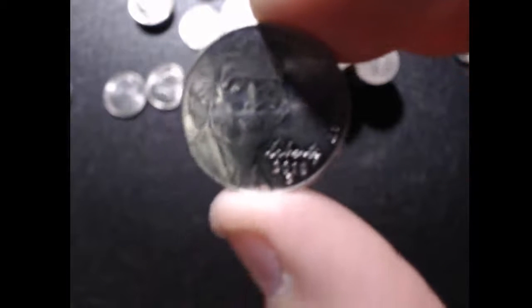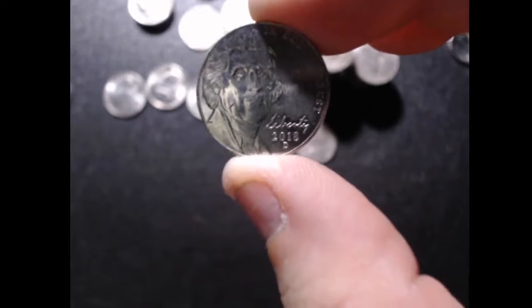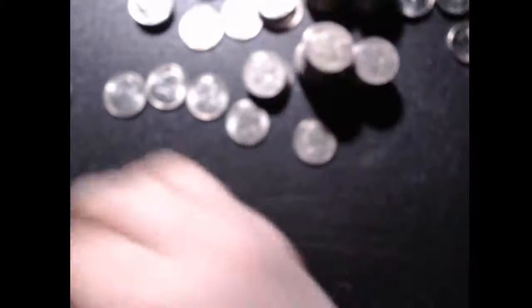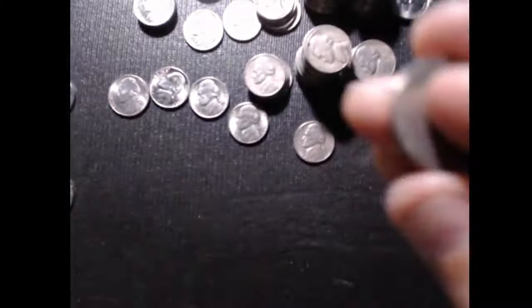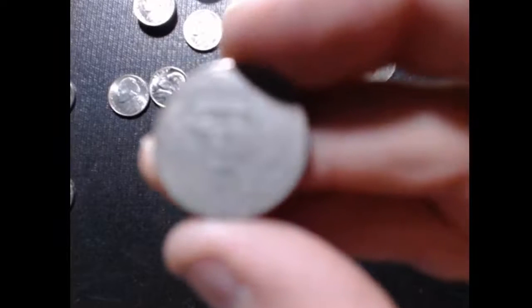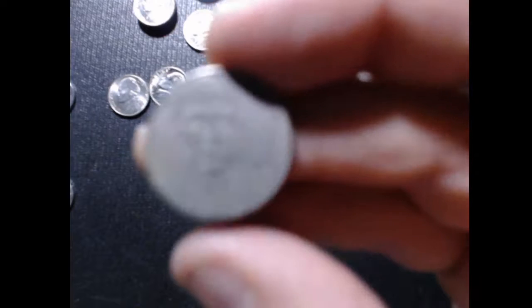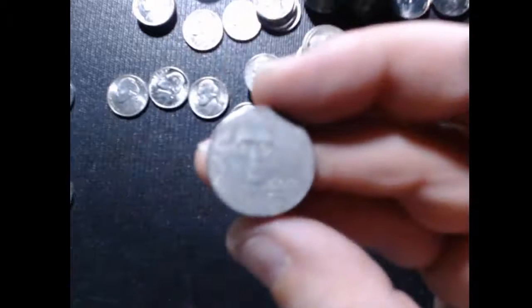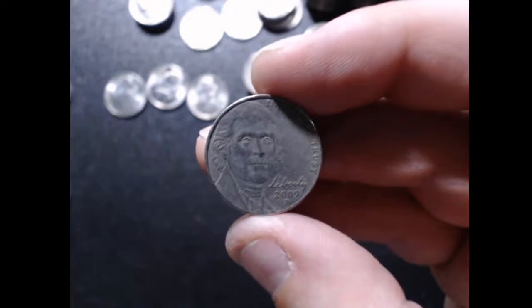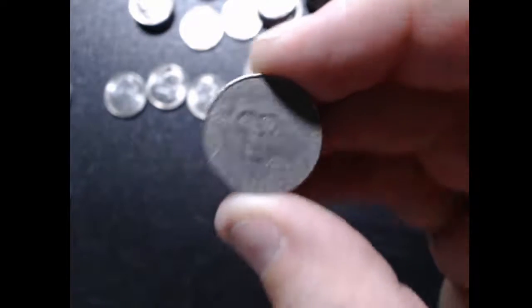We found this one right here, which is the first 2018 Denver nickel that I have found in circulation — I've been looking for these. We also found this 2009 Philly. Usually I find 2009 Denvers.